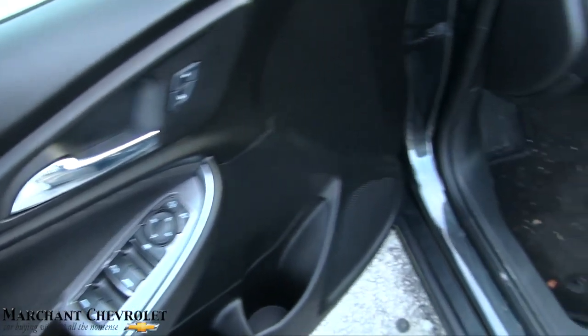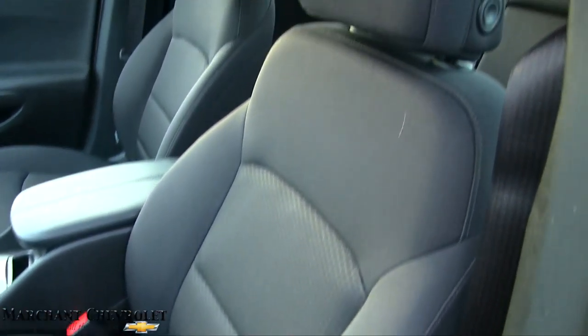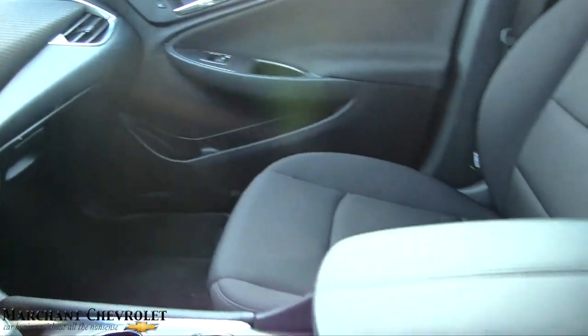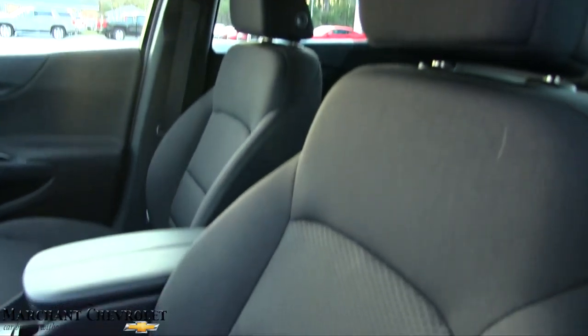Power options there for your windows, your mirrors, power seats, black cloth. Not a bad looking car — automatic, huge display screen, MyLink. No sunroof, but that's okay.